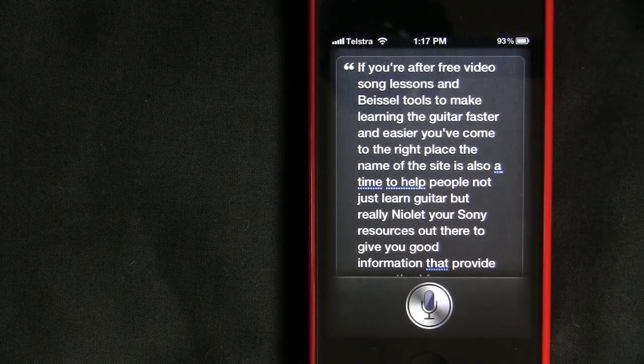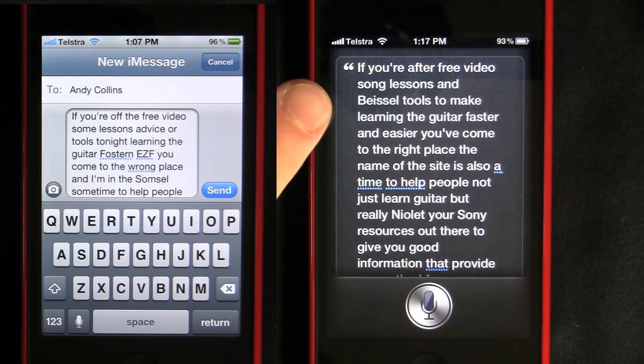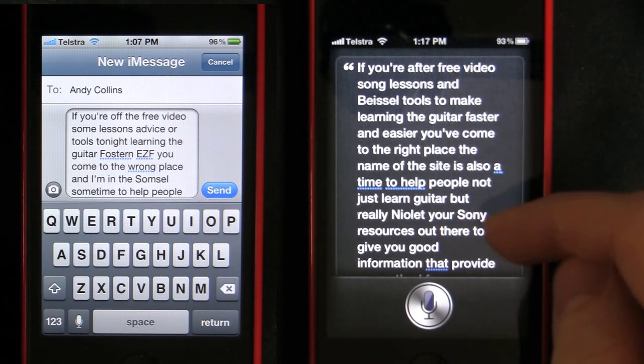I did a bit of a before and after, originally on this little piece of test text that I read off my screen. It gave me probably about 10 errors. There was 'Beezle', there was 'Nihilat', 'your Sony' — various misrecognitions.